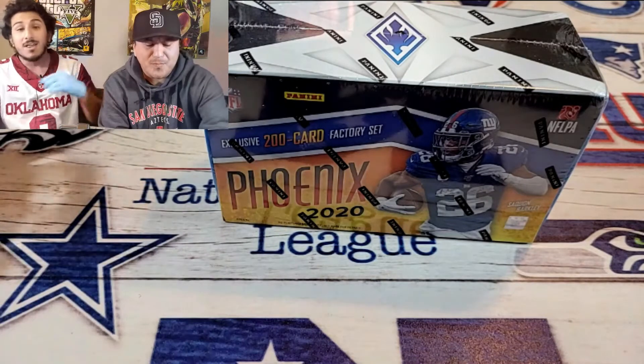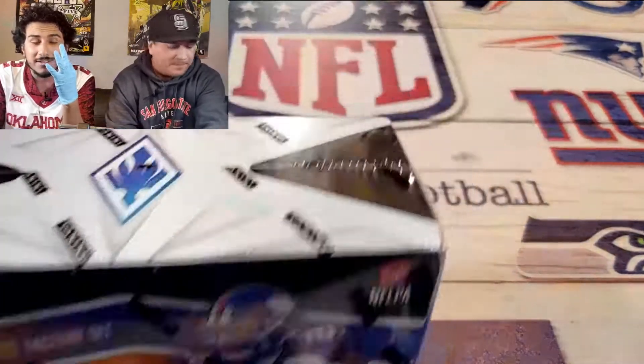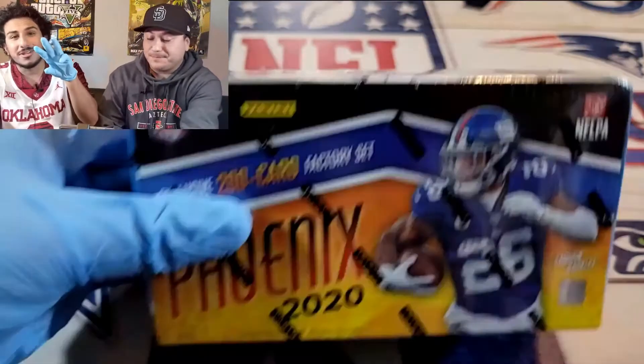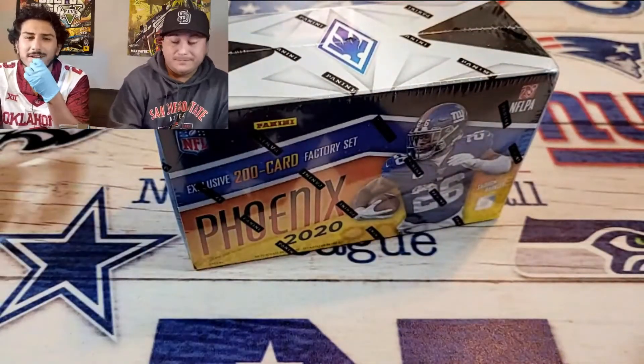Repping my Oklahoma Sooners CeeDee Lamb jersey, because this week you have three Oklahoma Sooner quarterbacks starting from the last three seasons. We got rookie Jalen Hurts, we got second year Kyler Murray, and third year Baker — I think it's third year Baker. Yeah, something like that.